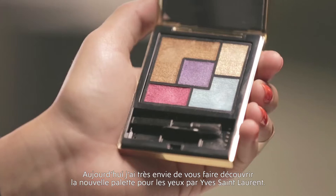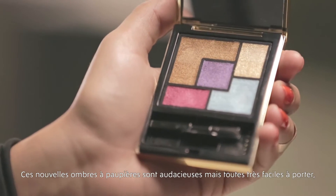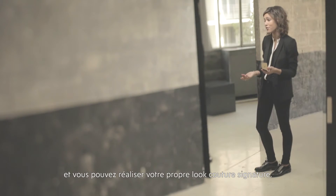Today I really wanted to share this new color palette by Yves Saint Laurent. It's called the Couture Palette. They have five different colors — they're really vibrant, but they're very classic and ready to wear, and you can achieve your own couture signature look.